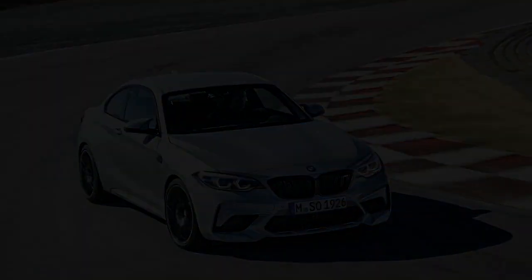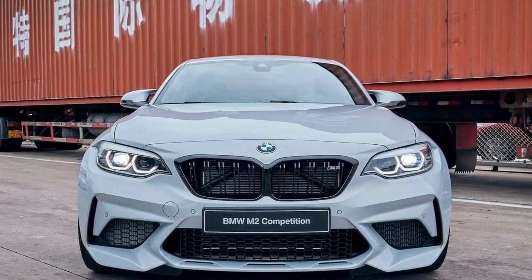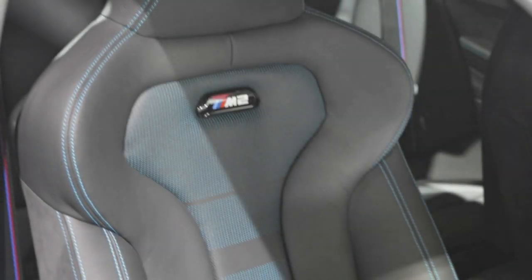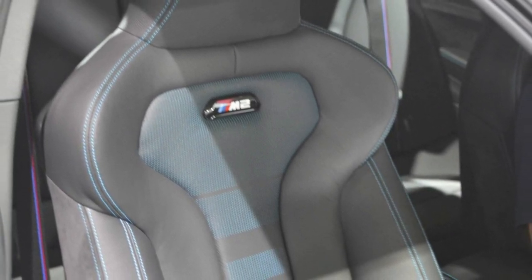Two wheel options are offered: either 19-inch forged black units or 19-inch silver units with black inserts, both available at no extra cost. In the cabin, black Dakota leather comes standard with either blue or orange stitching. Black high-gloss trim with chrome accents and carbon fiber are both available at no extra cost.